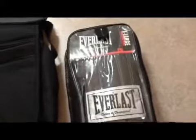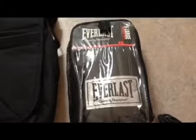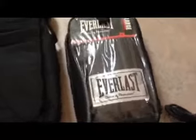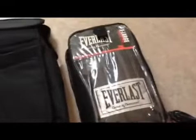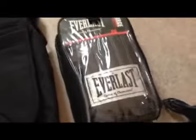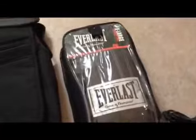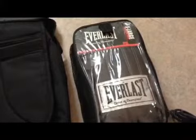Next item is a pair of Everlast open hand mitt gloves. I bought these for $1.99 and sold them for $24.00. Like I've said in previous sales update videos, anything fitness-related — fitness clothes or fitness items — is still selling very well.